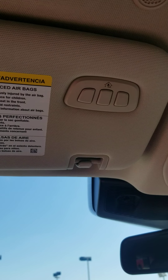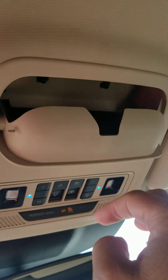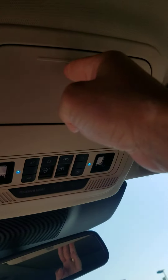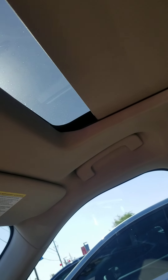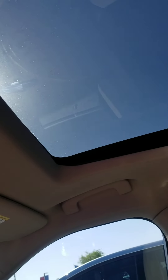It does have a garage door opener built in, and a spot for your sunglasses — always nice to have. It does also have a panoramic moonroof, so you can open it up and open up the glass also. Kind of sweet.